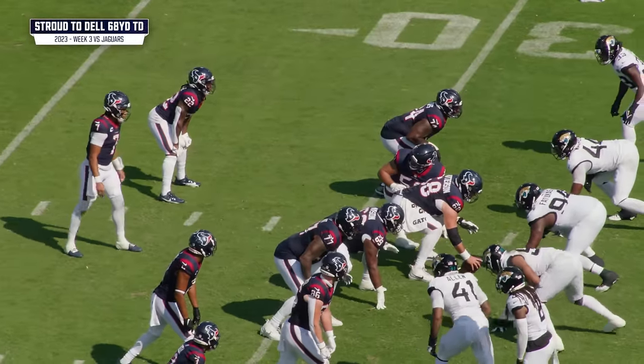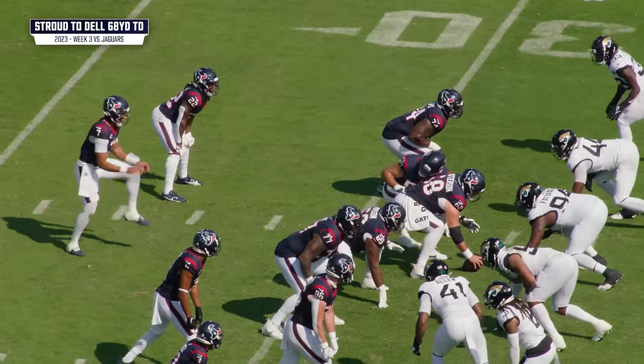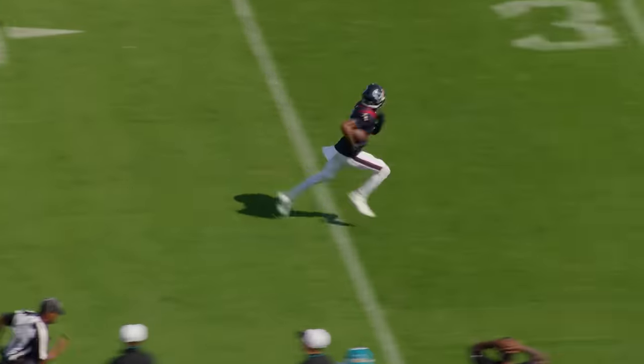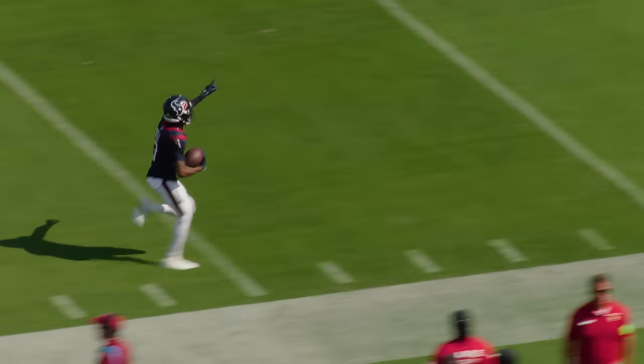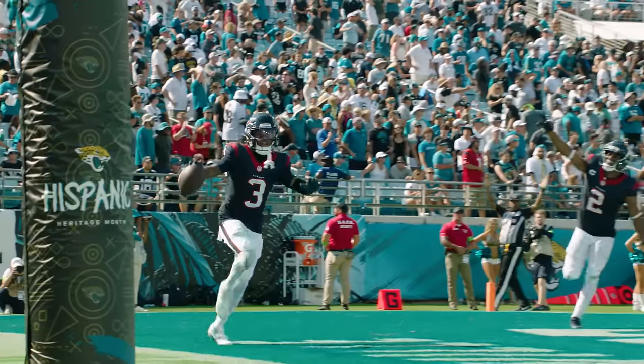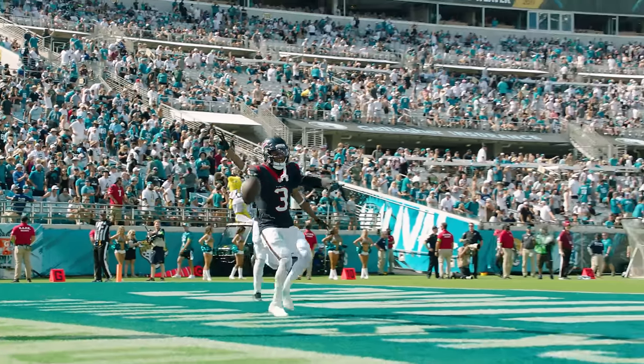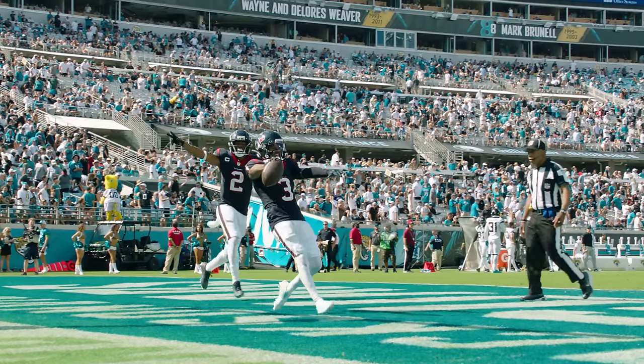Third and three from the Houston 32. CJ in the gun, one back. CJ gets the snap, here comes the blitz. CJ firing downfield to his right and Tank has it at the 40, the 30, the 20, 10, 5. Touchdown. Tank down to the house. 68 yards. The rookie scores.